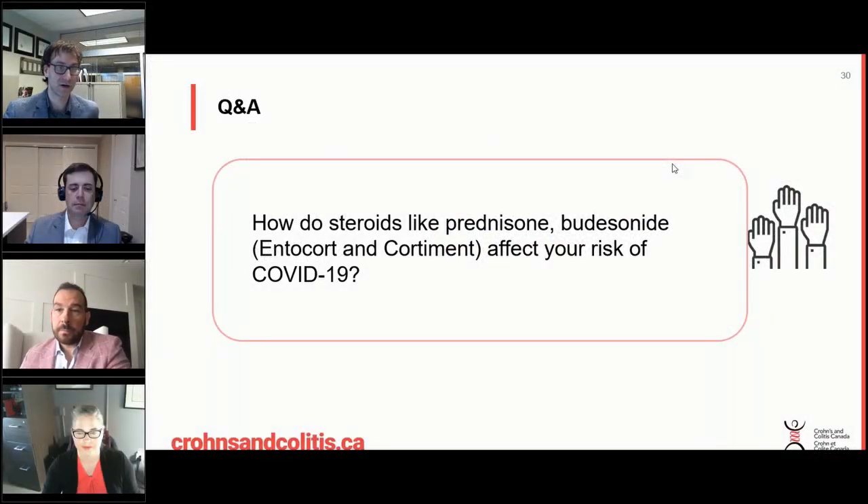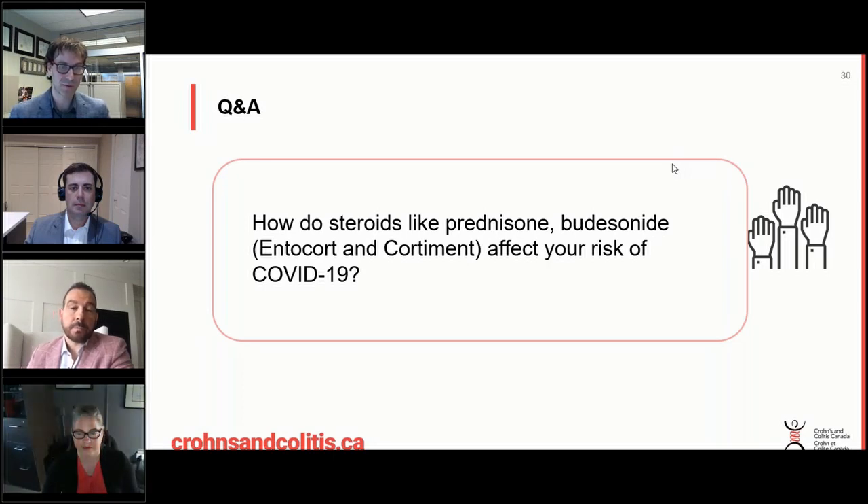The other drugs we want to review are the corticosteroids. I'd be keen for you to answer this question and help us differentiate different types of steroids. What's the difference between prednisone and budesonide, and how do you feel their risks related to COVID impact IBD patients?